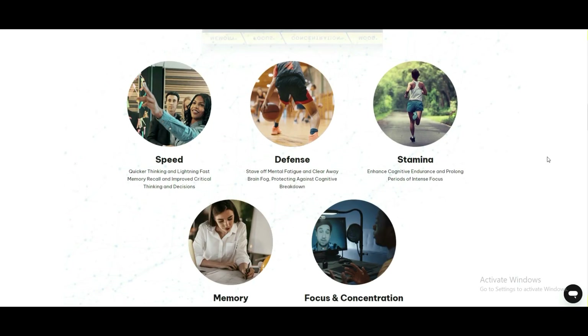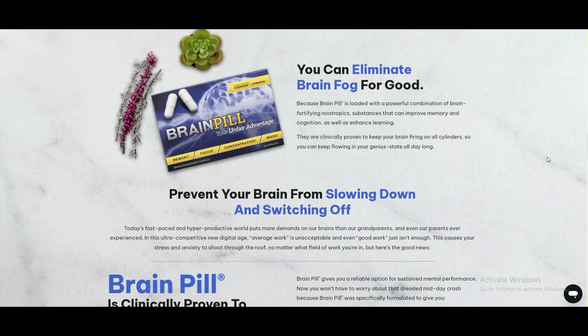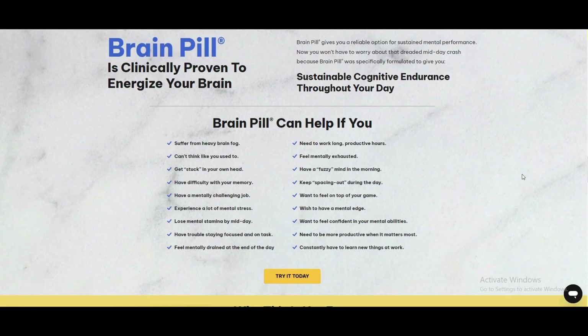BrainPill is a revolutionary supplement for cognitive boost that consists of a synergistic blend of nootropics. These ingredients work together to improve memory retention, enhance focus and concentration, and provide mental clarity.